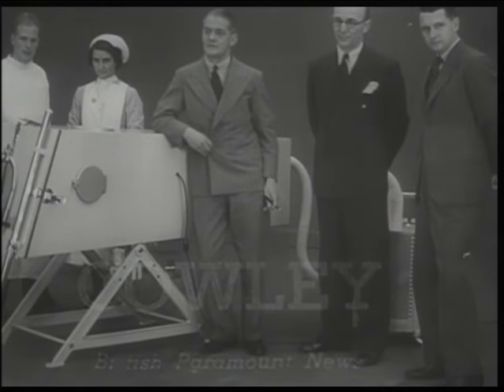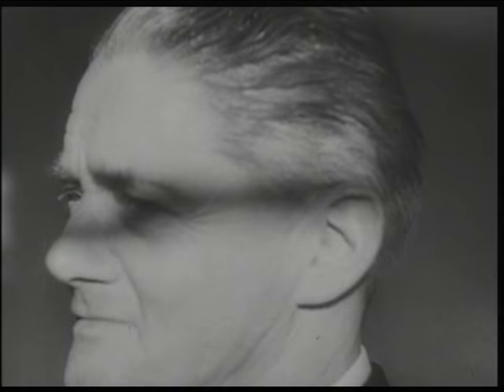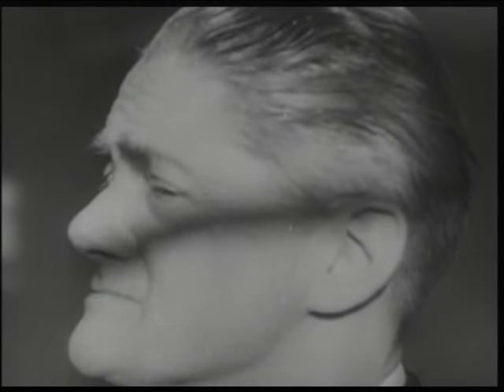Lord Nuffield is giving 5,000 mechanical lungs to save lives threatened by infantile paralysis. The great philanthropist will spend half a million pounds in this cause. He states: 'I sincerely hope that my gift will be the means of saving many valuable lives.'